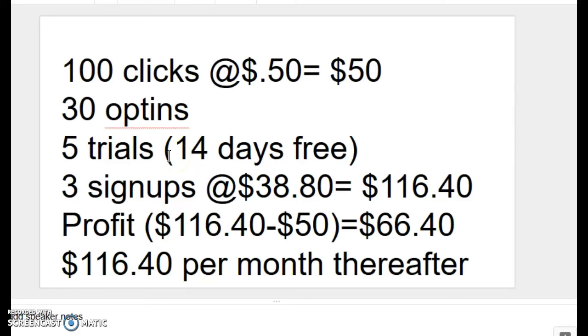After 14 days, you're charged $97 a month. So of those five trials, you would get three sign-ups. That's a 60% sign-up rate, and I've heard from other affiliates that they actually have sign-up rates on trials of upwards of 75%, but we're going to use 60% in this example. Three sign-ups at $38.80 a month would yield a commission of $116.40 that month, so our profit would be $66.40 — that's $116.40 in commissions less the $50 we spent for the traffic.